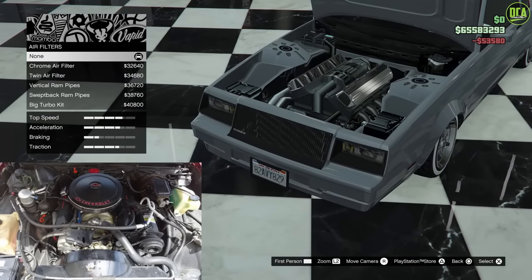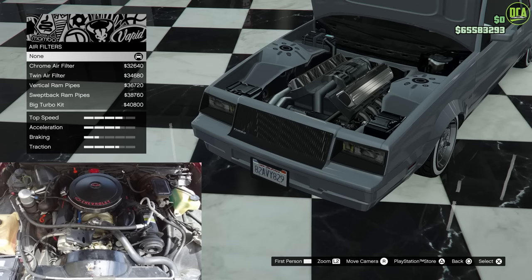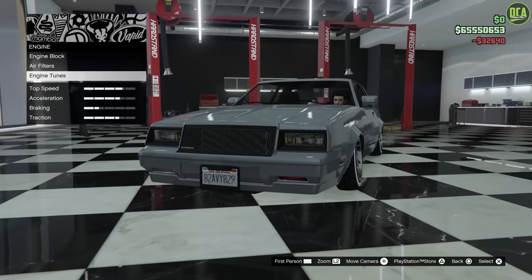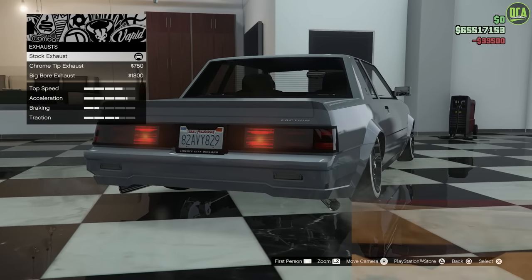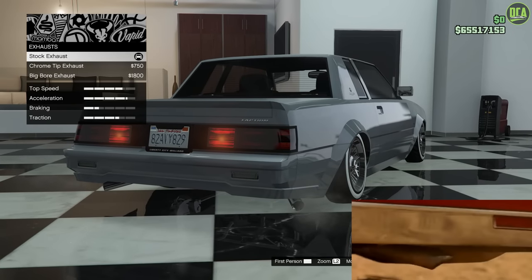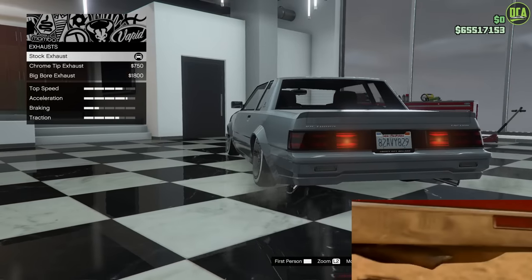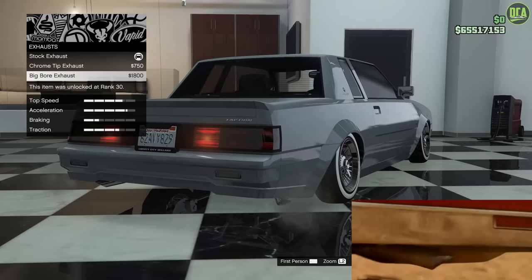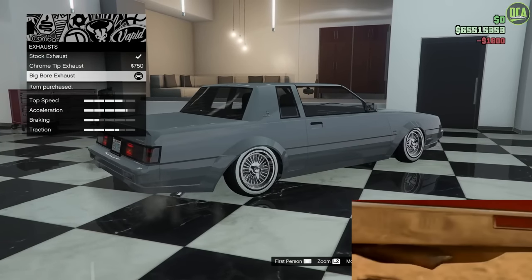For air filters, we're going to stick to the stock look. The closest out of all the options would be the chrome air filter — just a simple single one there. Engine tunes we'll max out. For exhaust, the real car's exhaust is kind of hidden — you really can't see it from the back because it comes out to the side, sort of like the Faction here but a bit more subtle. So I think the best option is the last one, which has a similar angled cut. I think that's definitely going to be the closest.